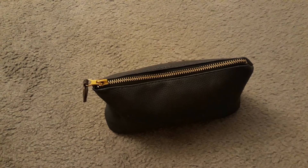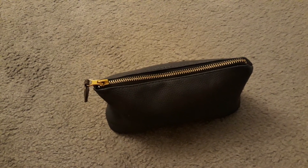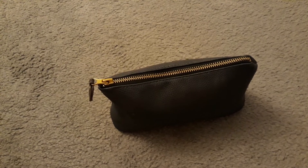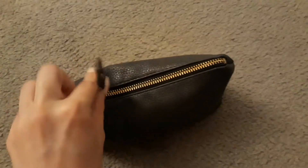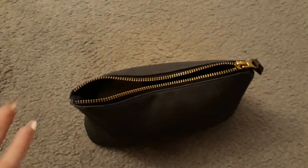Hi guys, it's Rachel. Welcome back to my channel. For today's video, I'm going to be sharing with you guys an updated version of What's in My Makeup Bag. I got this bag a while ago from Target in case you guys are wondering. So yeah, let's just get started.